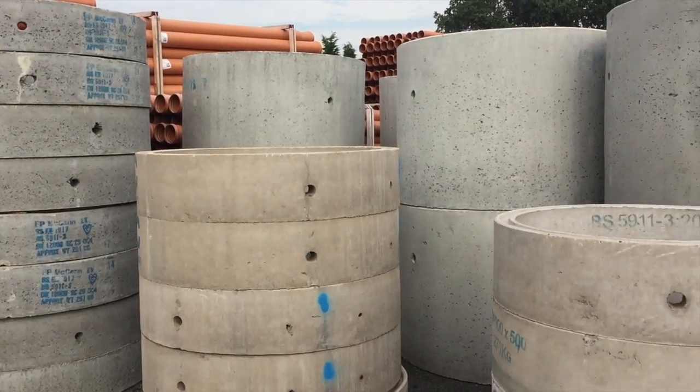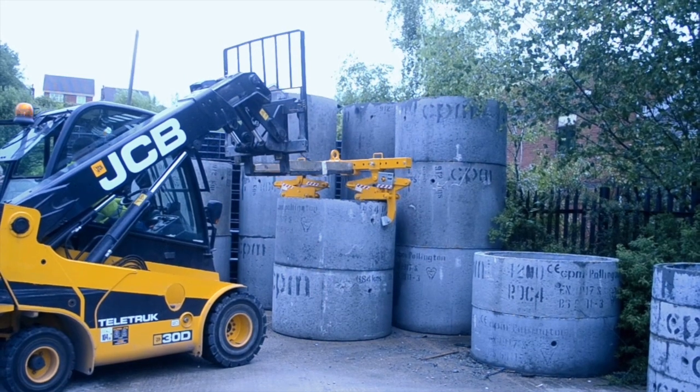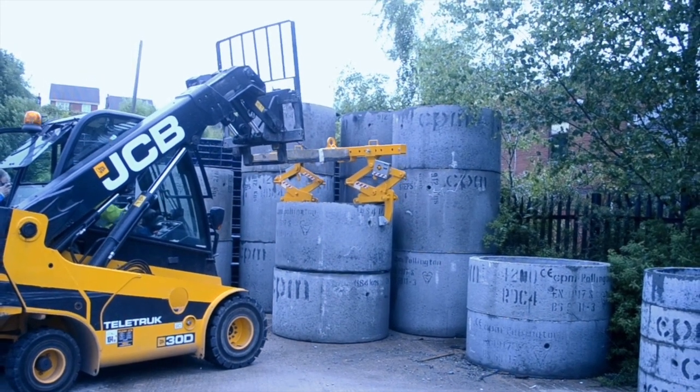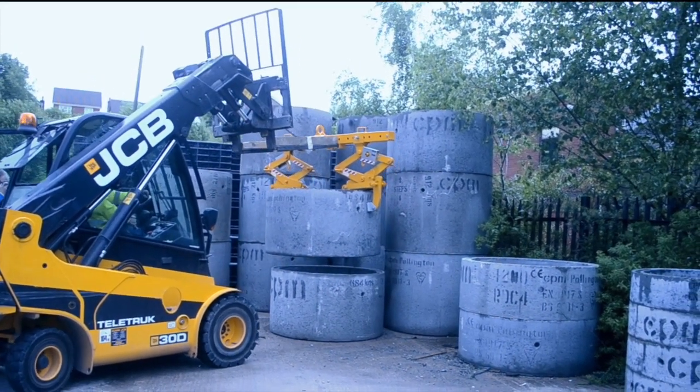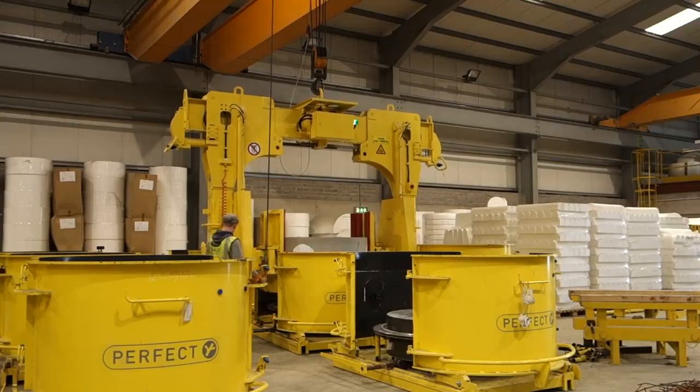Concrete manholes are widely used in the construction industry. They offer robust access to stormwater and sewer systems with proven strength and durability, and allow man entry inspection access to drainage systems around the UK. But how are they made?